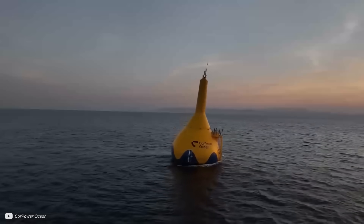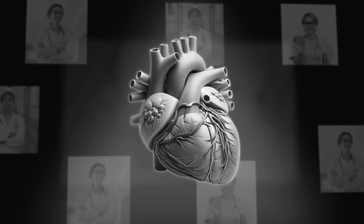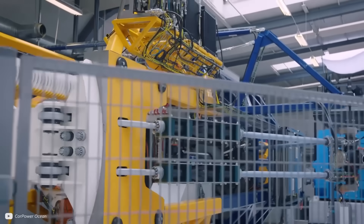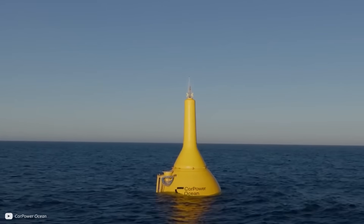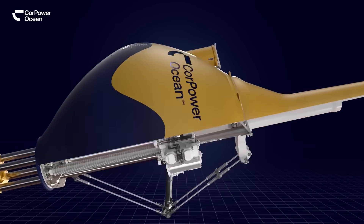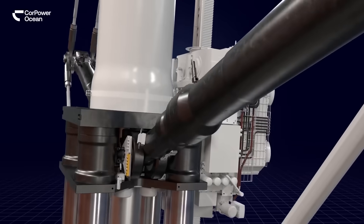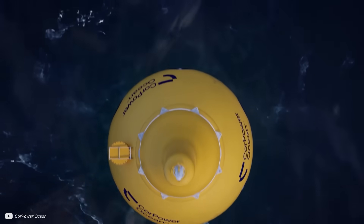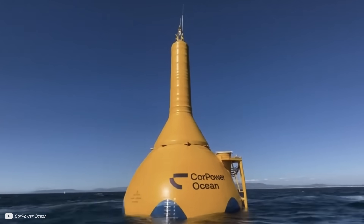A floating wave energy converter called the C4, by Sweden's Core Power, has taken inspiration from the human heart and combined it with world-class engineering to deliver some incredible results. In this video, we'll look at the design that allows the C4 to capture a reported five times more energy per tonne than other wave systems.